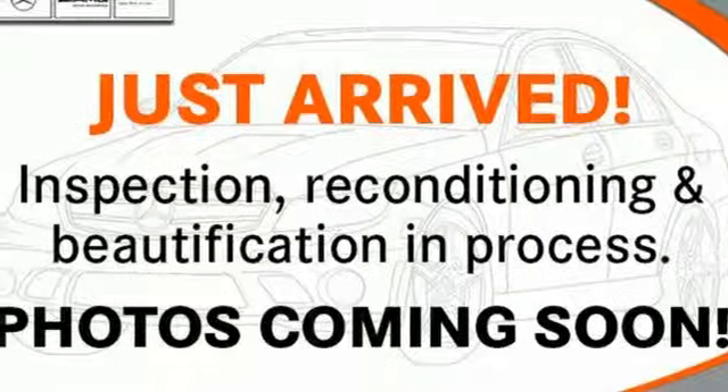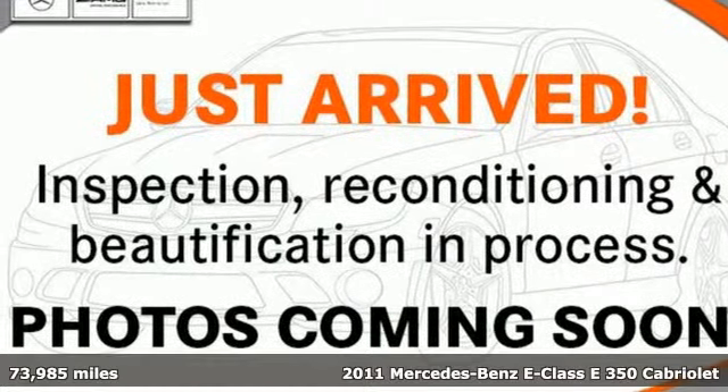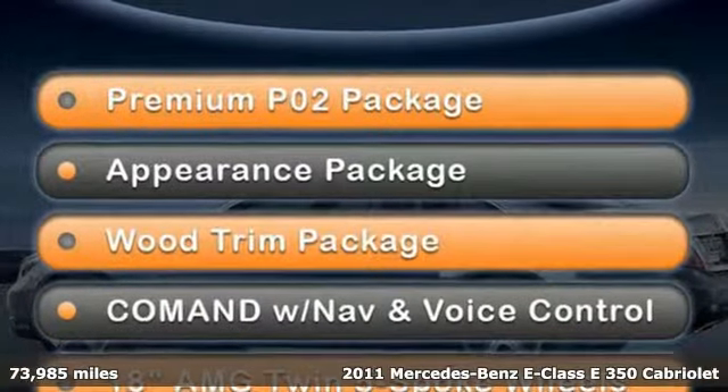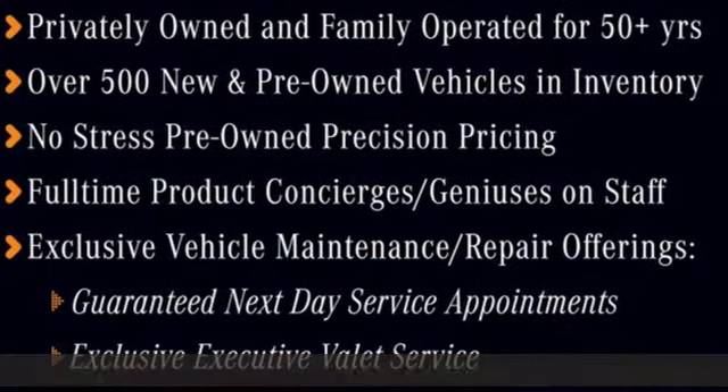It's a 2011 Mercedes-Benz E-Class. E equals innovation into style. However, the formula for sporty luxury in this E-Class is anything but formulaic.